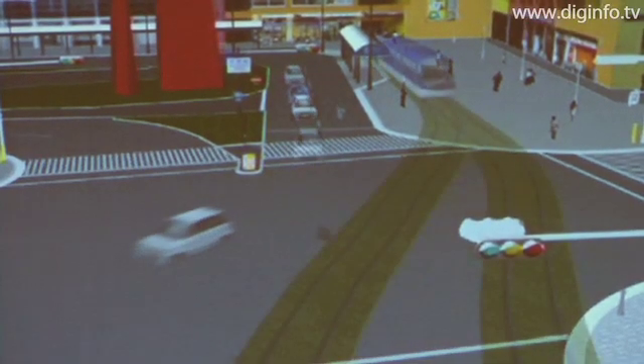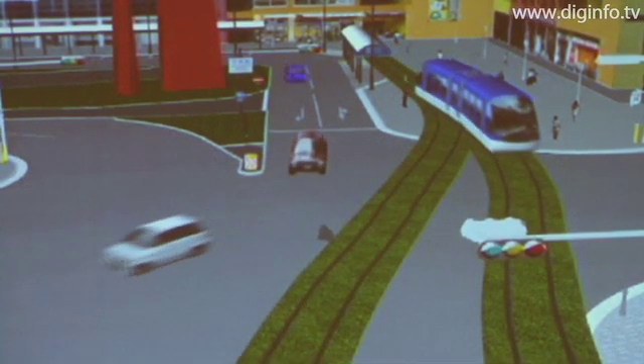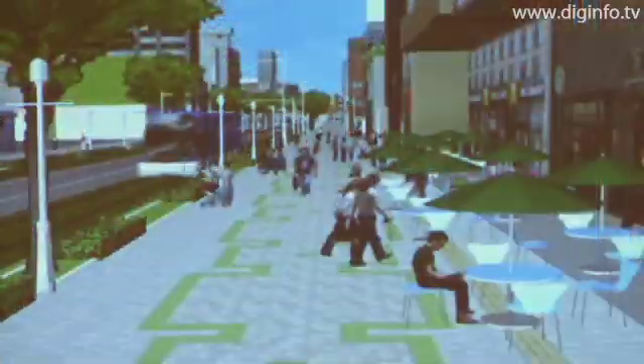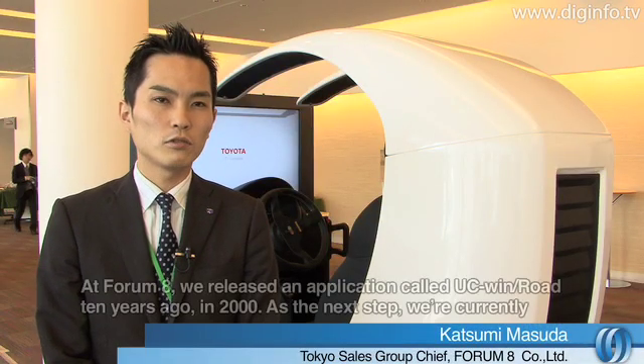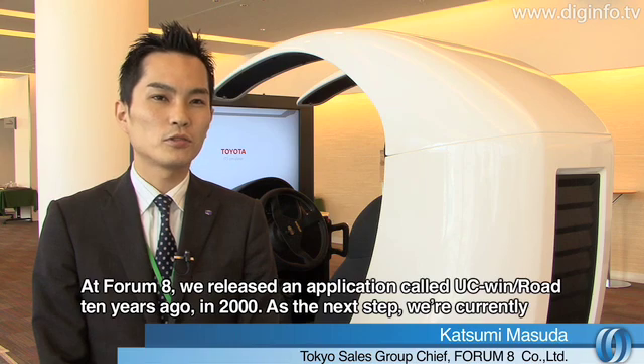ForaMate is a software company that develops sales and supports design and CAD software. ForaMate has a proven record in advanced software design for applications such as virtual reality and 3D analysis. ForaMate is a company that has released software since 2000.